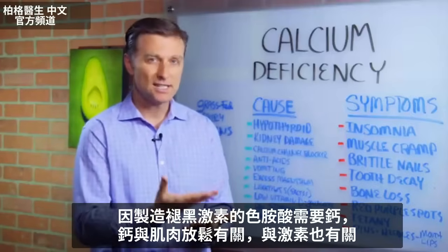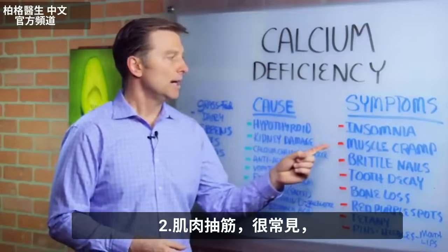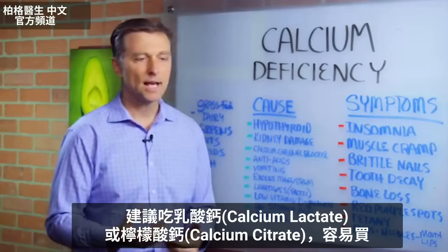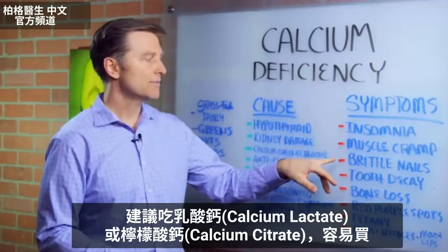So it's not just about calcium in the muscle itself relaxing you, it's about your hormones. Muscle cramps — that's another common symptom. I recommend calcium lactate or calcium citrate; they're very easy to find.